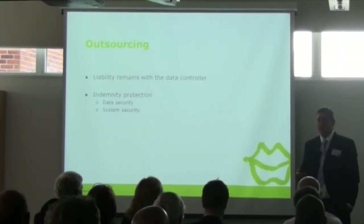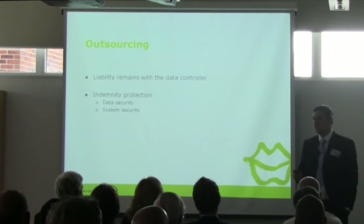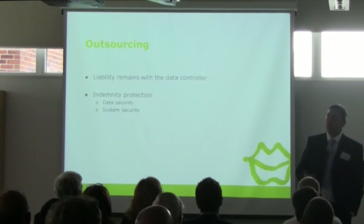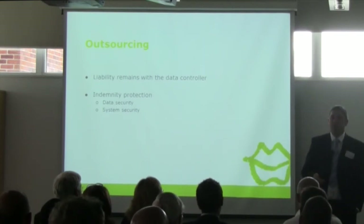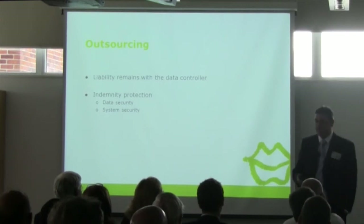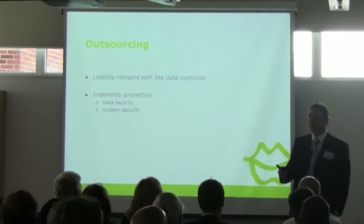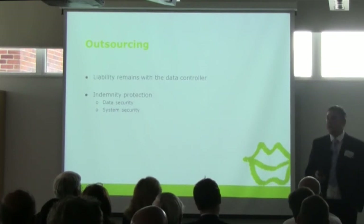As Laura said, we were the first UK law firm to achieve ISO 27001 across our entire organisation. There were three other law firms before us that achieved certification; however, it was purely for either their electronic document management system or for one department within the organisation, which devalues the certificate in my opinion. It's a little disingenuous of those other companies to say that they're 27001 certified if it is purely for a document management system.